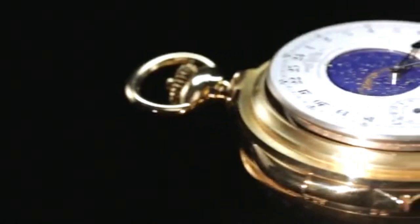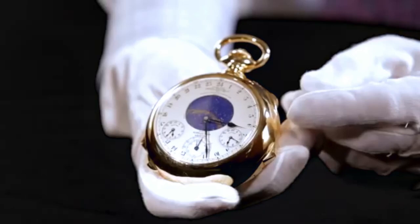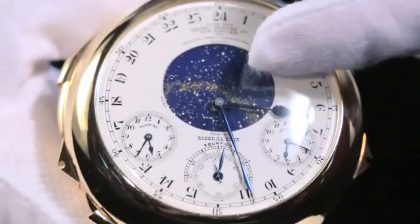The watch was a true marvel of engineering, with features including a perpetual calendar, moon phases, sunrise and sunset times, a split-seconds chronograph, and a minute repeater that chimes the time on demand.